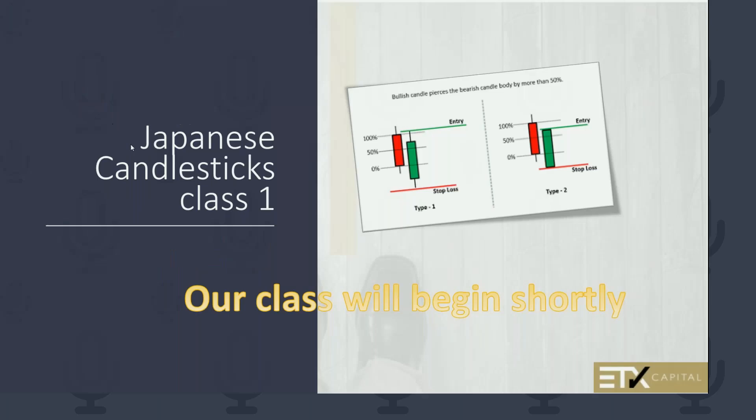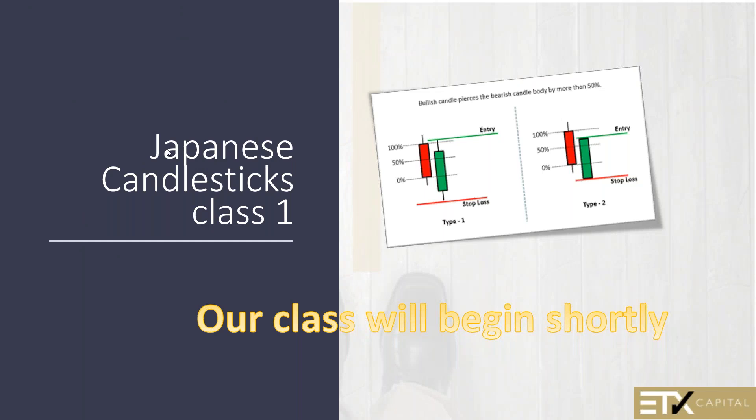Good evening, ladies and gentlemen. This is Barry Norman on behalf of ETX, and welcome to our two-part class on Japanese candlesticks.